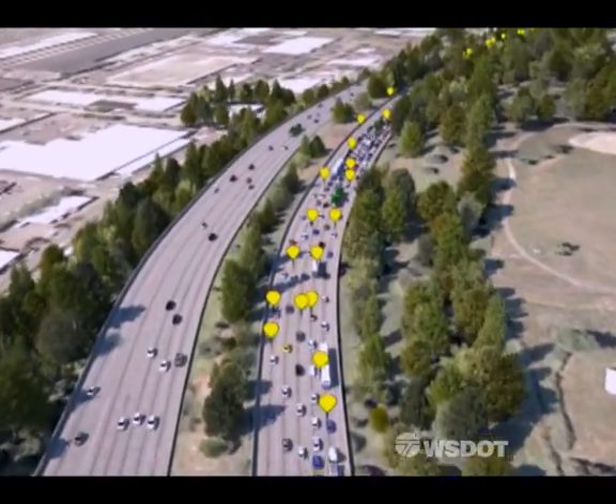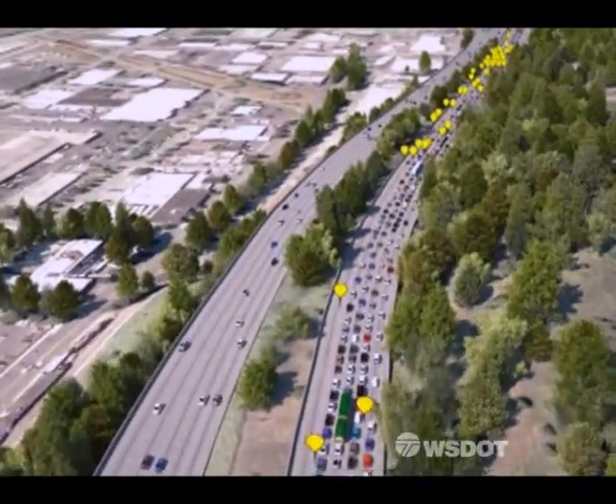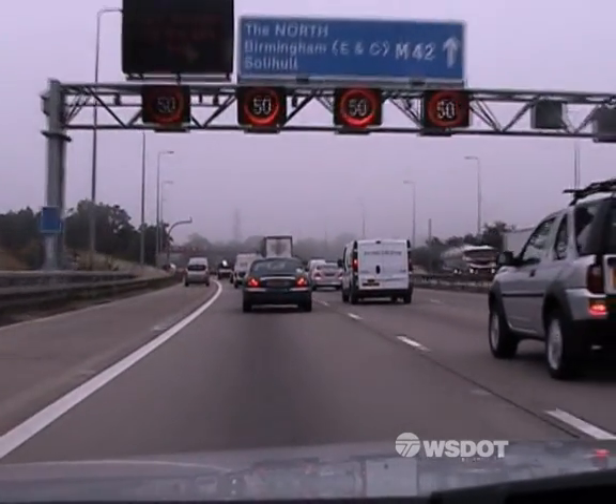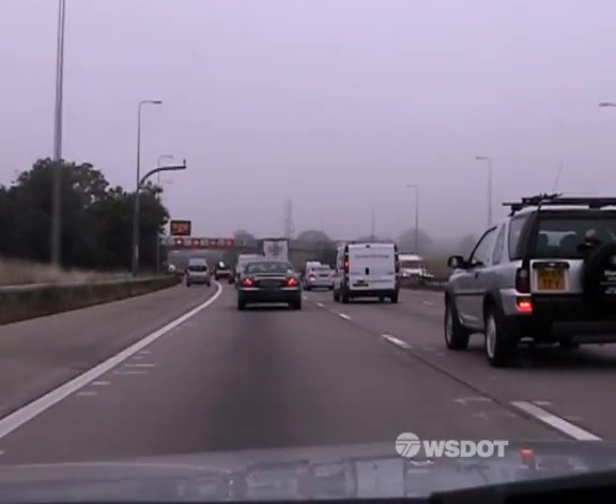Notice the relationship between congestion and collisions — where there is more congestion, there are more collisions. Europe has used active traffic management to reduce congestion-related traffic collisions by 30%. WSDOT plans to do the same.